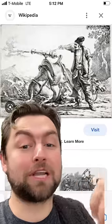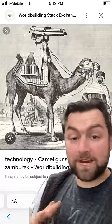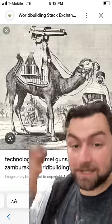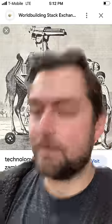This is what they looked like back in the 1700s. With the rise of automatic weapons, by the late 1800s going into the early 1900s, you had Gatling guns and machine guns mounted to the back of camels. Frickin' beautiful.